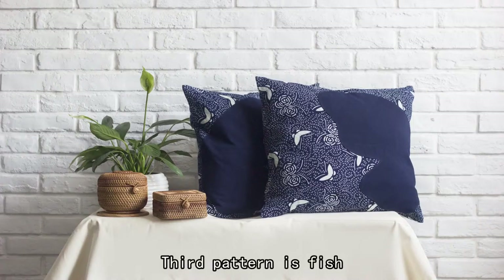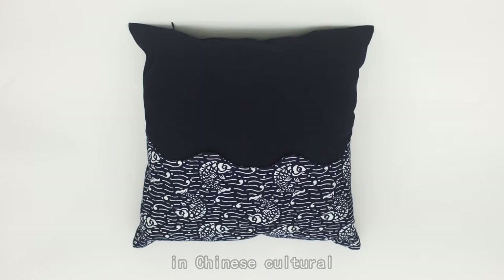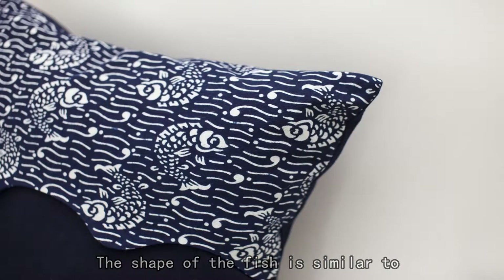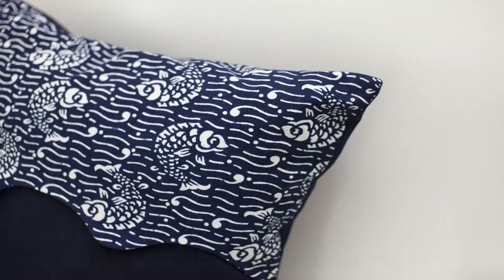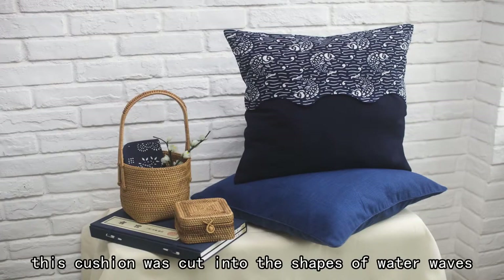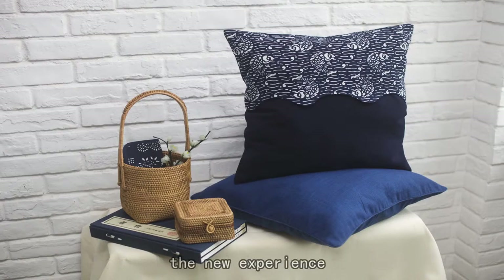The third pattern is fish, which resembles peace and tranquility in Chinese culture and is much appreciated by families. The shape of the fish is similar to a traditional Chinese ornament called ru yi. At the same time, this cushion was cut into the shapes of water waves, for the hope of bringing customers a new experience.